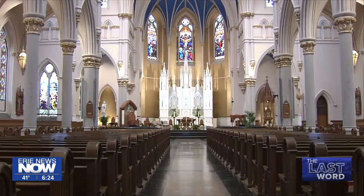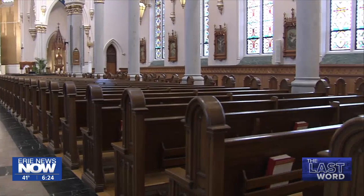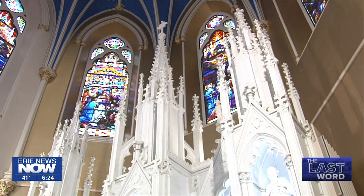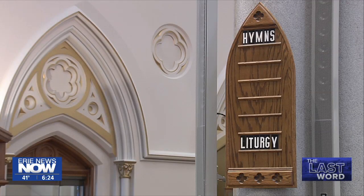Now that I'm inside, I'm blown away. The building is beautiful — no scaffolding, no hard hats to be found. The renovation and restoration project at the cathedral lasted seven years. It's now officially over.